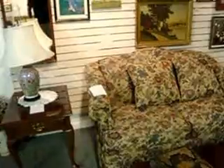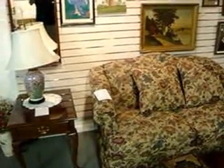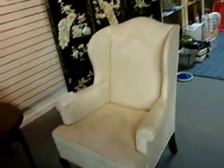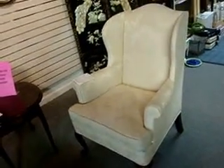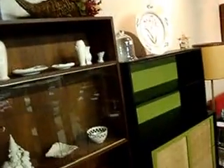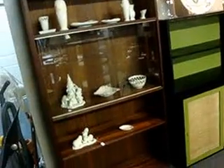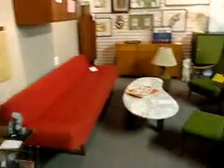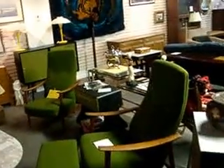$150 for a like-new love seat. A little Queen Anne wing chair for $110. This walnut Danish modern bookcase with sliding glass shelves has not been priced yet — this stuff just came in. It's really nice and we've got to get through some pricing today.